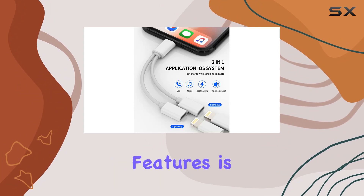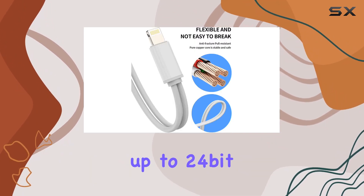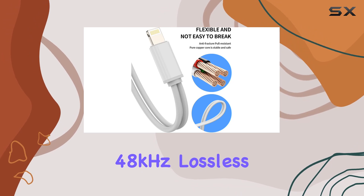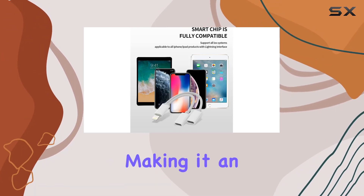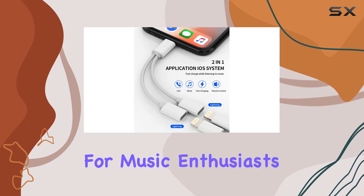One of the standout features is the premium sound quality it offers, supporting up to 24-bit 48 kHz lossless output. This ensures stable and faithful sound transmission, making it an excellent choice for music enthusiasts.